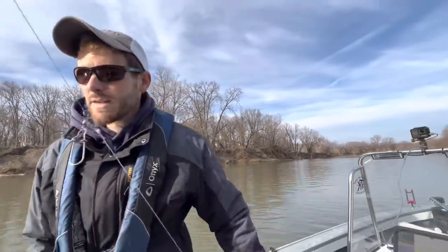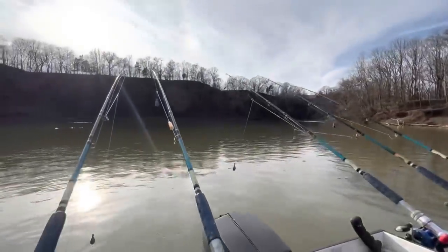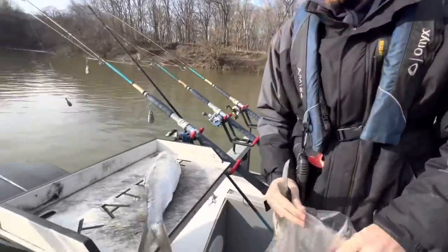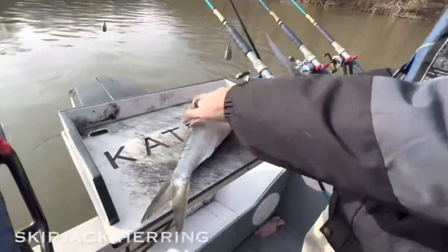We're using regular bottom rigs, and I've also got some three-way rigs with pretty long droppers on them just to get something up off the bottom a little bit. The current speed is around a mile an hour and we're using five and six ounce weights to hold everything down today.